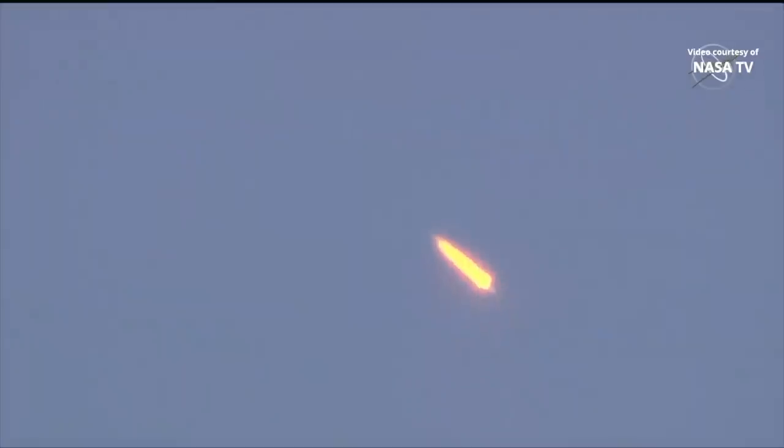Roll, yaw, and pitch — the attitude, or which way it's pointing — all those parameters nominal. 70 seconds into flight, everything's fine with the vehicle. We confirm we're feeling good. This first stage is going to continue to burn for just about two minutes into the flight, so just under a minute to go on the first stage.